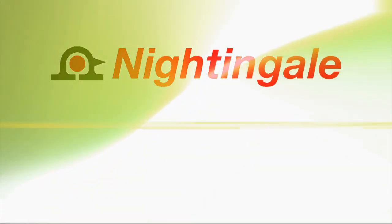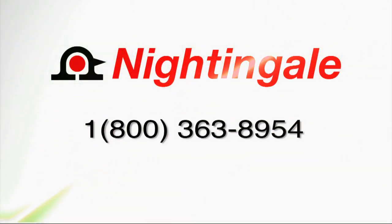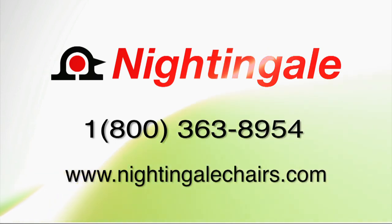For more information, call 1-800-363-8954 or visit us online at www.nightingalechairs.com.